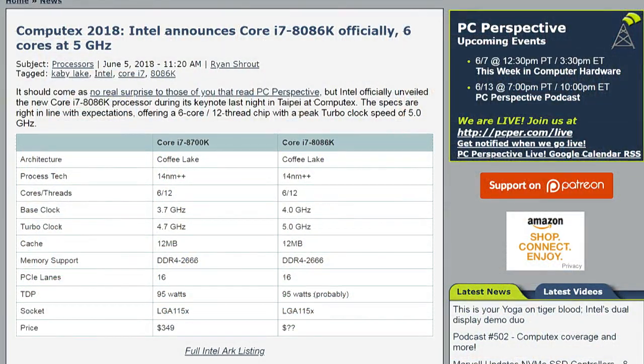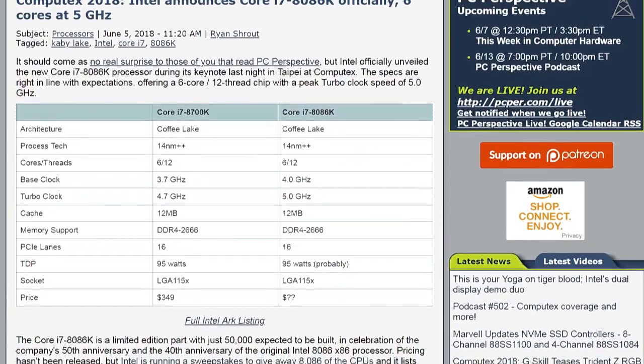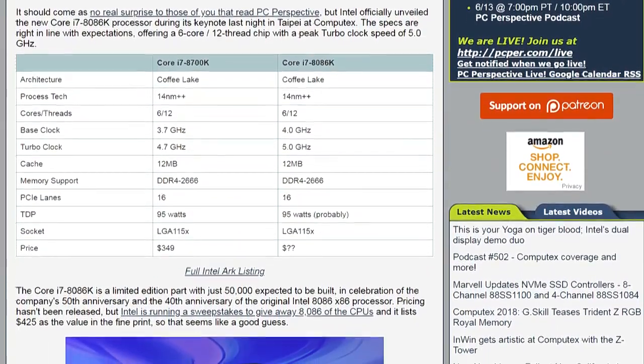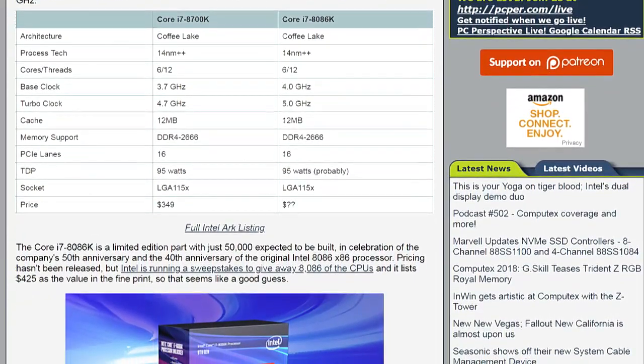Six cores, five gigahertz, Coffee Lake, 14 nanometer plus plus process. It's a lot like an 8700K, but just a smidge faster.